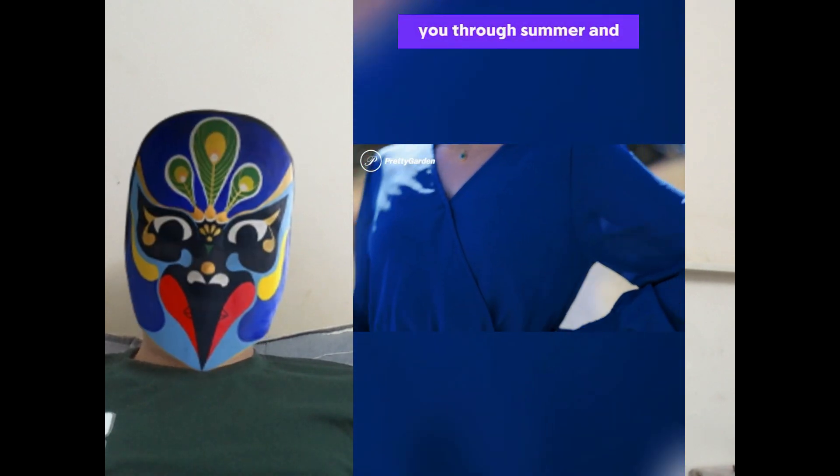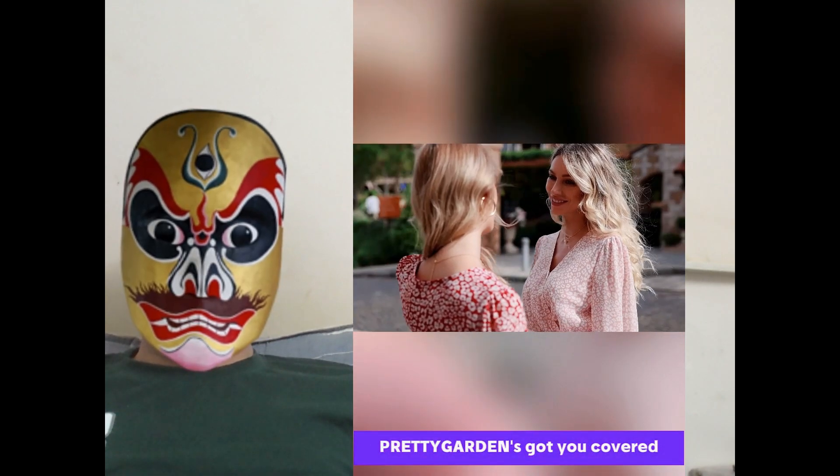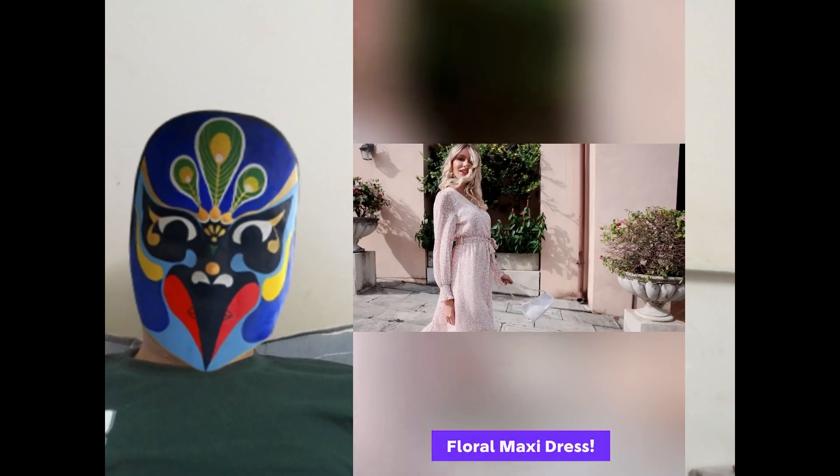Dreaming of a dress that'll carry you through summer and fall effortlessly? Pretty Gardens got you covered with their stunning boho floral maxi dress.